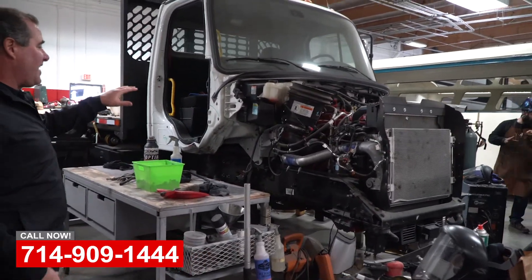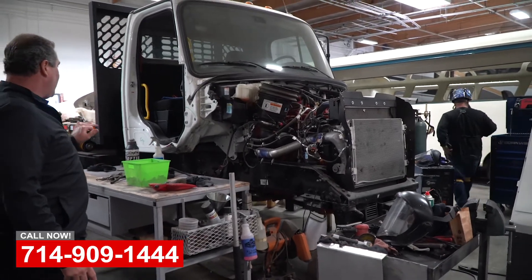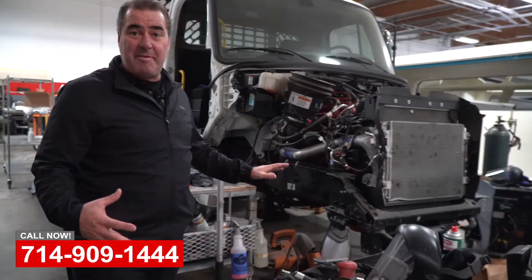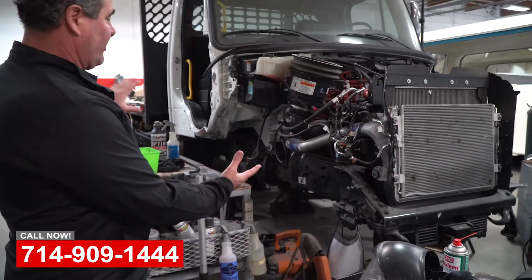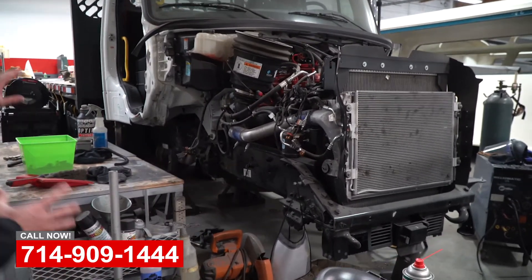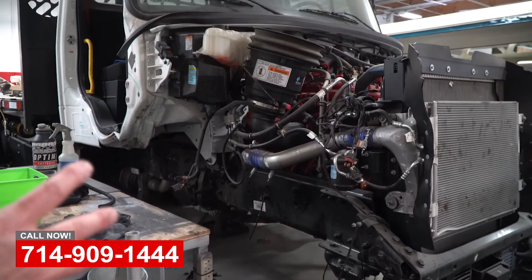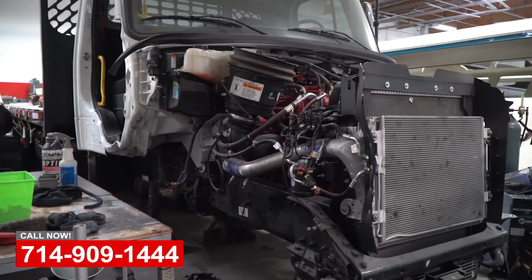This is a 2019 Freightliner flatbed truck, and this thing took on a Chevy Impala head on and just literally tore the suspension out of it and damaged the upper body over here. So it's in the frame stall right now — we've already done the corrections and squared up the frame, everything.